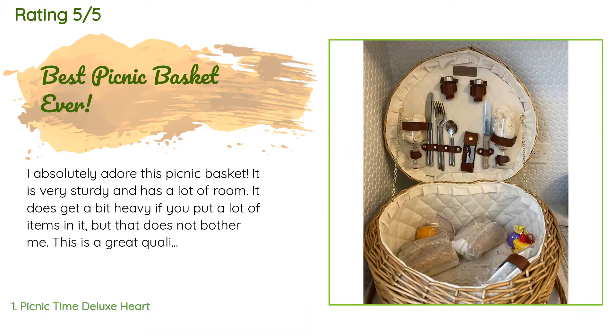There are 159 reviews with an average rating of 4.7 stars. A customer said: 'I absolutely adore this picnic basket. It is very sturdy and has a lot of room. It does get a bit heavy if you put a lot of items in it, but that does not bother me. This is a great quality item and I know I will be using it for years to come.'